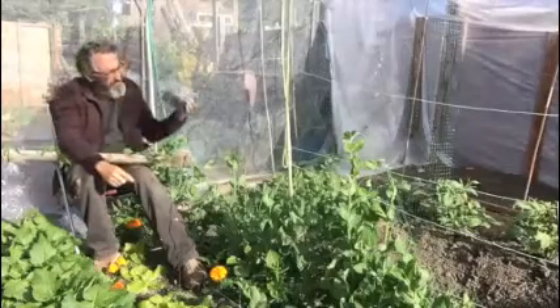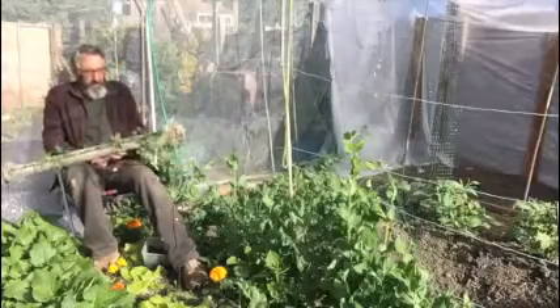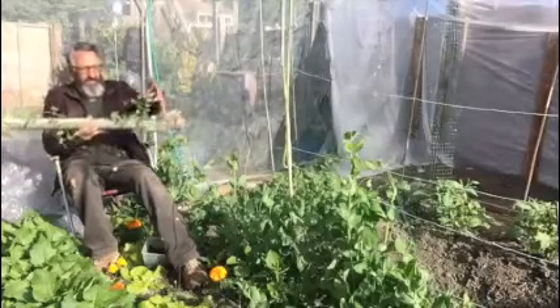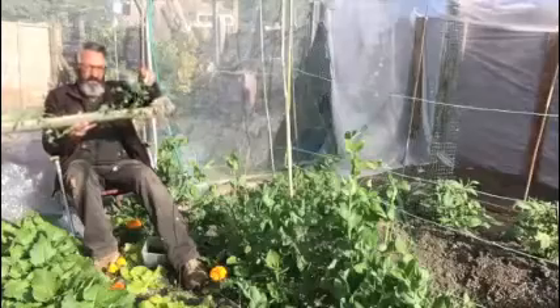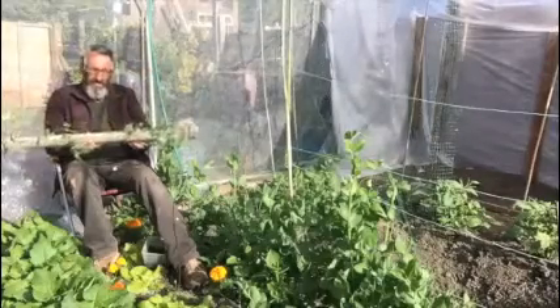I wish you all could see this — it's showing the roots and how the plants progress, and then suddenly we end up with plants like these. Look, these now need planting out. Look at how long they are and remember these were just planted in my tray. Isn't that exciting?